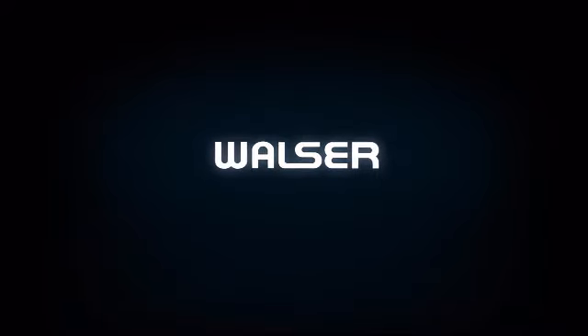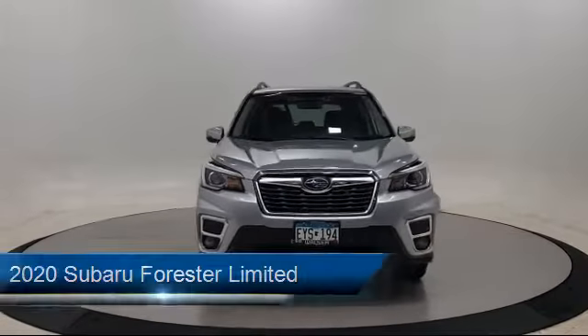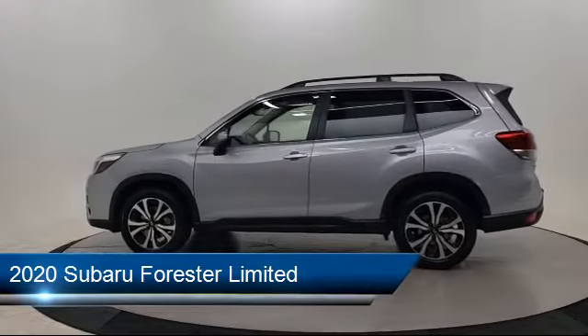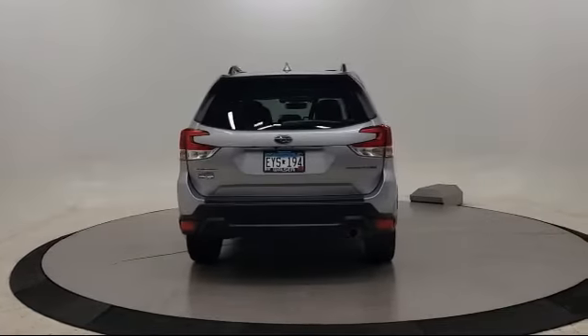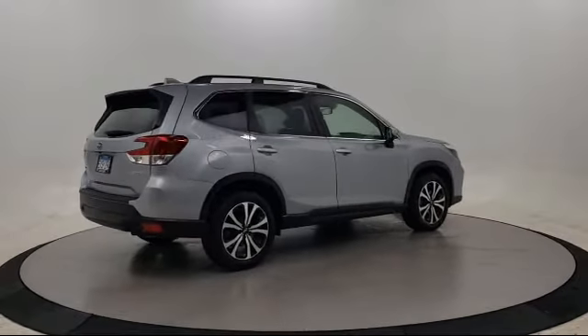Walzer Automotive Group presents another great vehicle from our inventory. It comes equipped with Cross-Traffic Alert, Bluetooth Smartphone Integration, Stability Control, Heated Front Seats, Power Outside Mirrors, Climate Control, Privacy Glass, Blind Spot Monitor, Rear Spoiler, Leather Seating, and has less than 10,000 miles on the odometer.